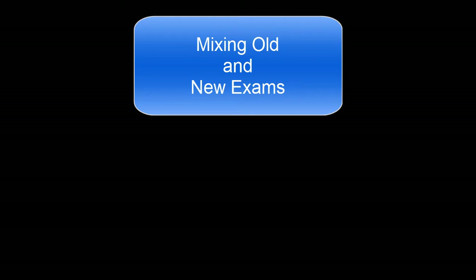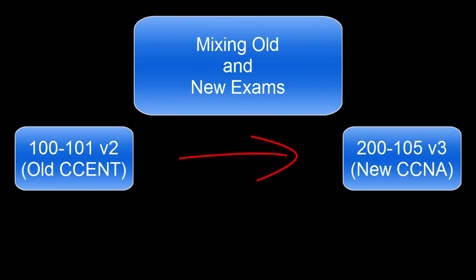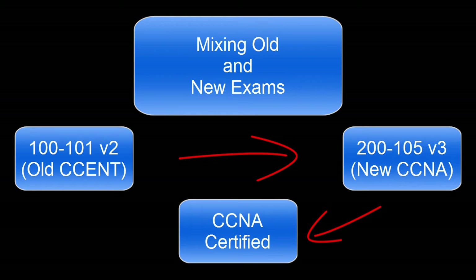Another question I've seen frequently with previous exam updates is: can I mix exams? Maybe you've already passed the version 2 ICND1 and, for whatever reason, aren't going to be able to take and successfully pass the version 2 ICND2 before that deadline. The answer is yes, you can mix the exams. You can use a version 2 ICND1 with a version 3 ICND2 and still come out with your CCNA. You just need to study the new material for the version 3 ICND2 to make sure you know everything on the new exam.